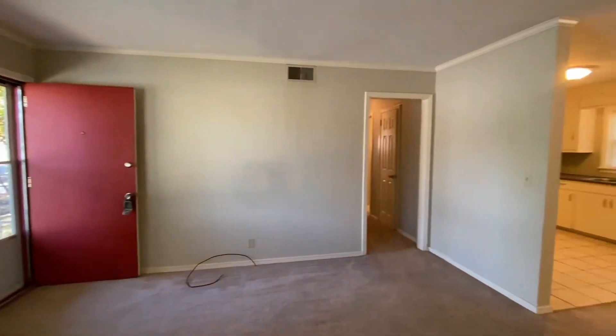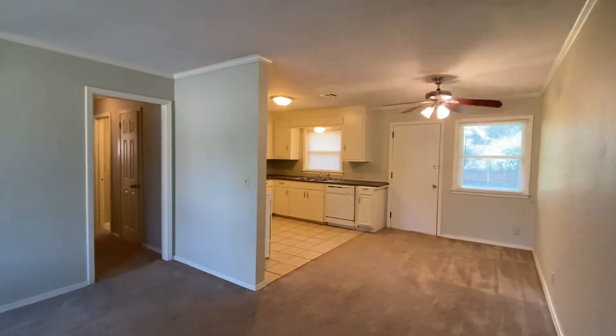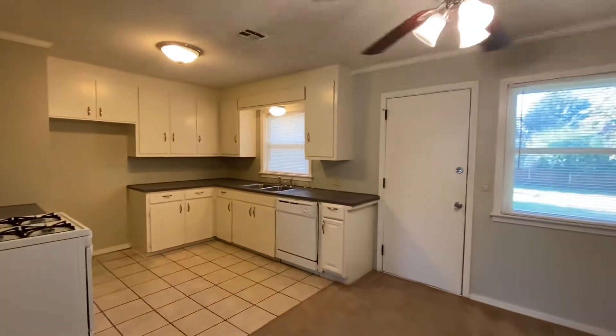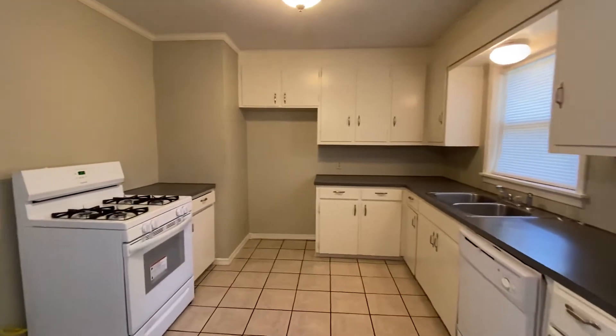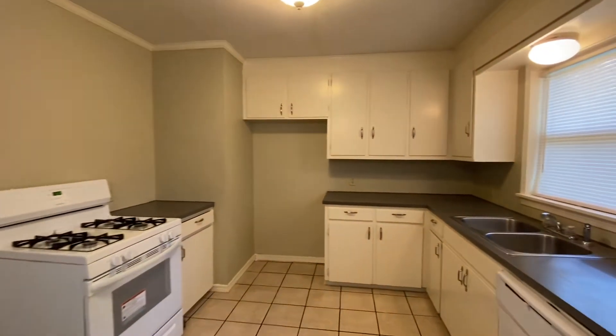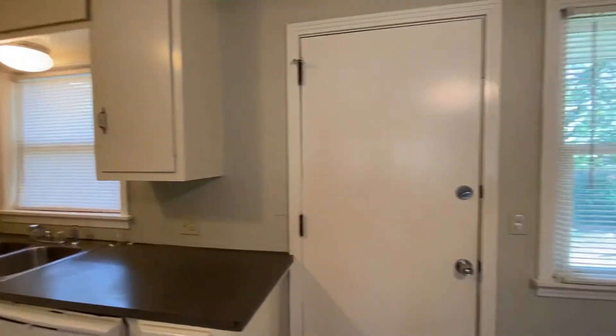We're going to walk through and see the kitchen first. Ceiling fan there. It does come with a gas stove and dishwasher. You do need to bring your own refrigerator. It's a really nice double sink there overlooking the backyard, and that door goes into the backyard.